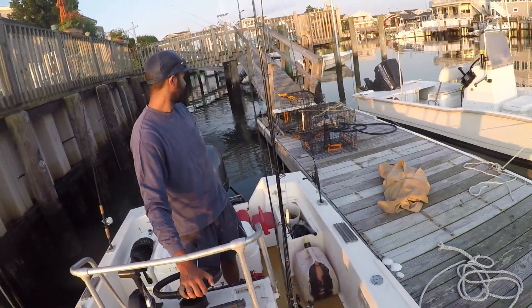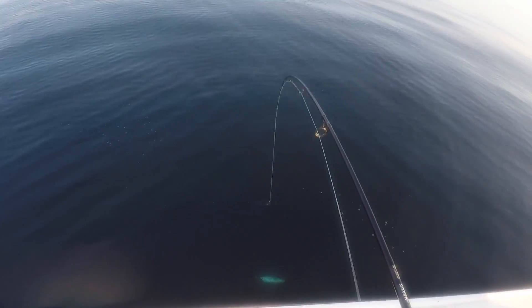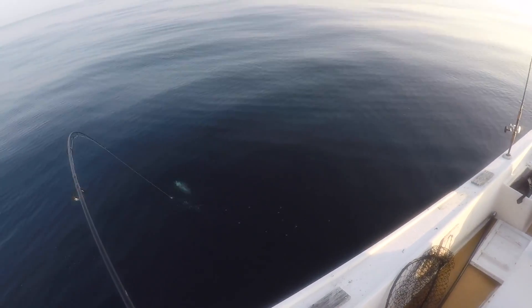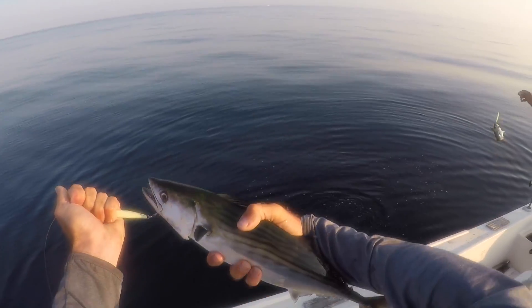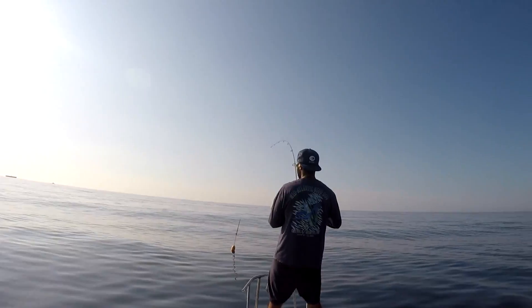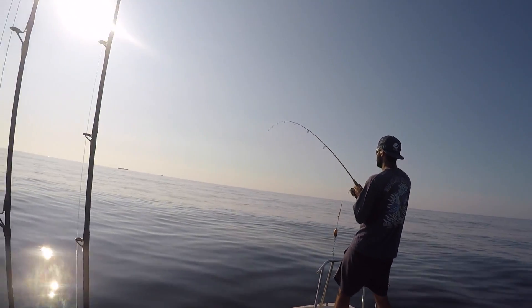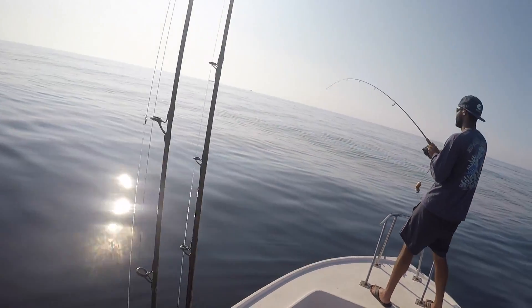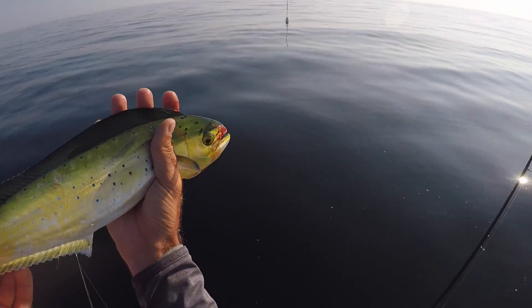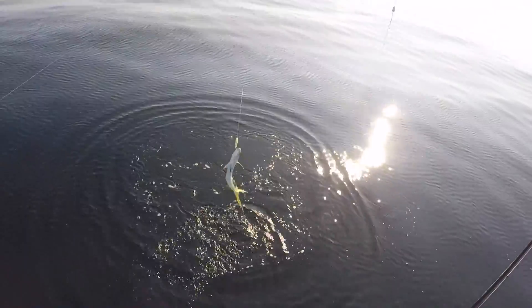Welcome back to part two of Kenny and Me's Small Boat Inshore Offshore Fishing Adventure, the day when everything went right. It started off with the weather being perfect. We were using Adam's boat, which is a 17-foot boat. We started off catching some bonito, some bluefish, and then we pushed off and found some pots, and we caught some mahi off the pots. There were lots of mahi on there, small ones, and I think we caught five before they disappeared.